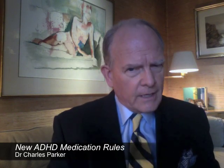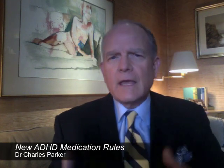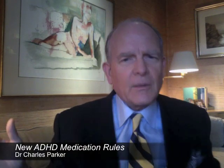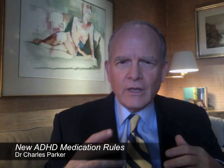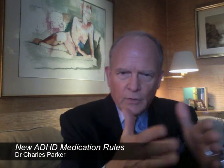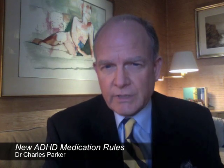Methylphenidate products are more forgiving because they're different in the way they metabolize. Amphetamine products are a sharper knife that you have to pay greater attention to. If you don't want to think carefully, methylphenidate products are going to be more forgiving — you've got a lot of room without really thinking. But if you're going to get the medication right, you're going to use the sharp knife, use an amphetamine product, and it's going to be more successful.